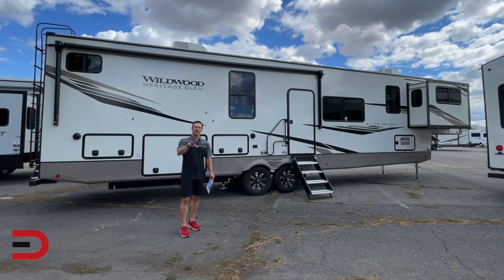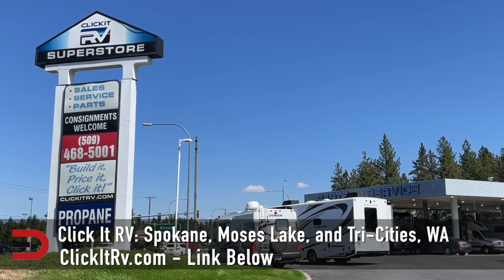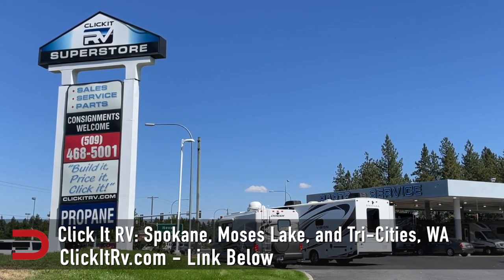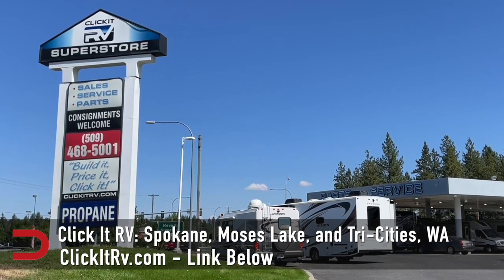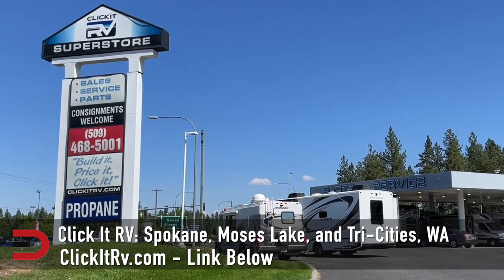Today I'm going to give you a walk-around tour both inside and out. But first, a big thanks and shout-out to my friends at ClickIt RV in Spokane, Washington for allowing me to share this with you. You can find all their contact information, services, as well as their inventory — new and used — by clicking the link below or by going to ClickItRV.com.